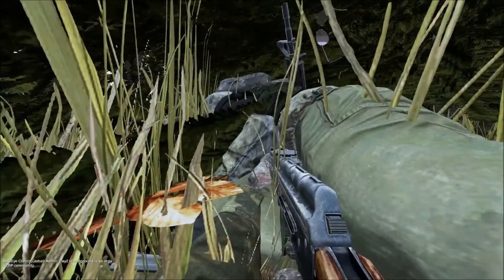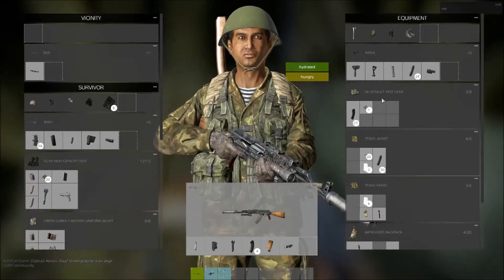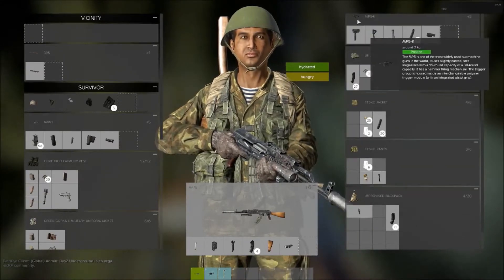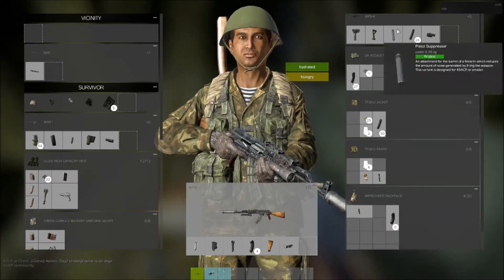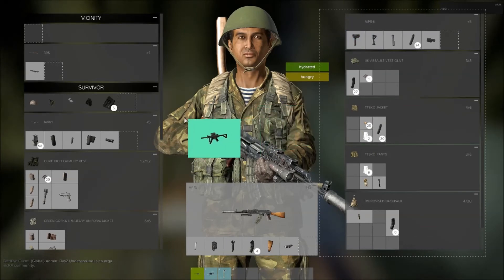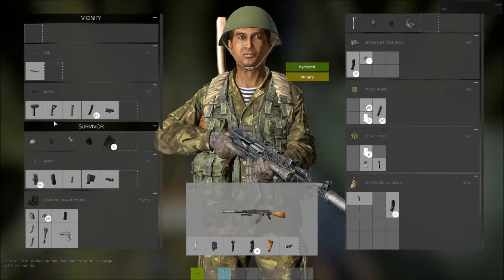This guy was actually one of the most decked-out guys I've seen on the server — because it is a private server and it's actually kind of hard to find M4s and stuff like that. I ruined most of his stuff but I was able to get an M4 with a couple mags, and I decided to get out of the area because he could have friends. If you guys enjoyed the video please hit that like button and subscribe for more daily content, and I'll see you guys in the next one.